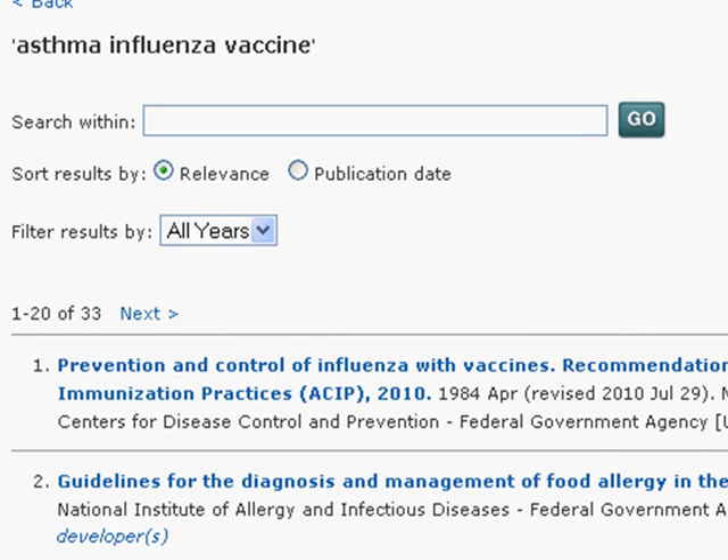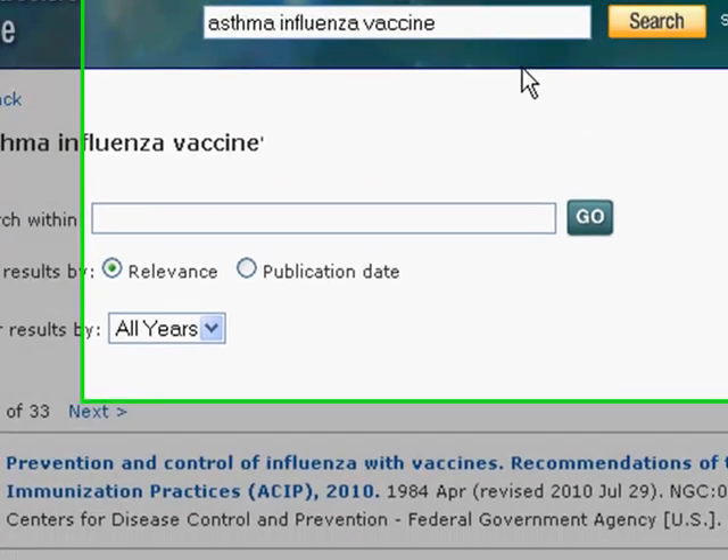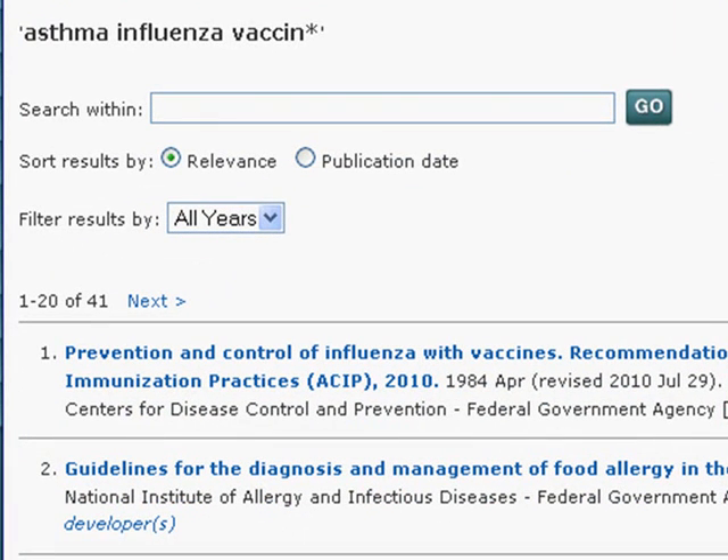This does a nice job — it happens to bring back 33 results. If I wanted to be a little more inclusive, I could make a small change to capture a few more items. I'm going to remove the E from vaccine and replace it with an asterisk or a wildcard. This allows the resource to fill in the back portion of the word, so it could find vaccines, vaccine, vaccinate, or any variation like that. I'll hit the search button now, and this happens to bring back 41 items.